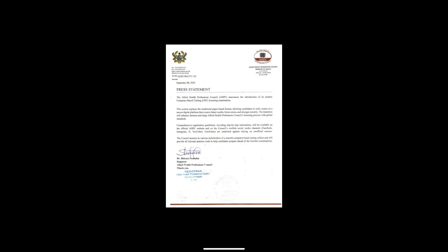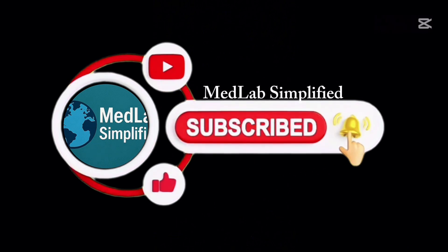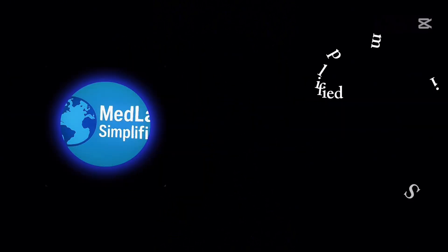Stay updated only through the Allied Health Professions Council's official announcements. This is a huge change coming very soon in October 2025, which is quite short notice. If you are preparing for the exams, start now, make use of the practice tools once they are released, and spread the word to your colleagues. If you found this video helpful, please like, share, and subscribe. See you next time.